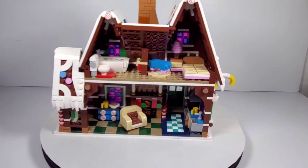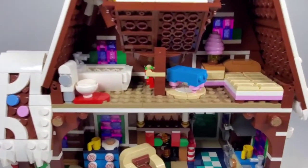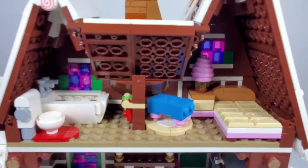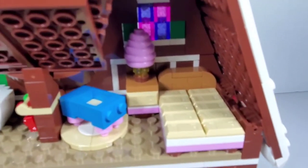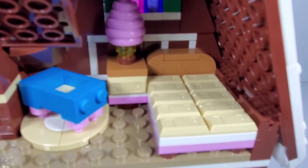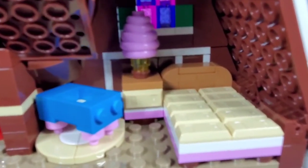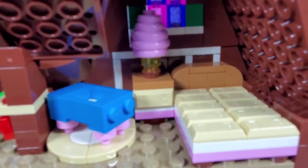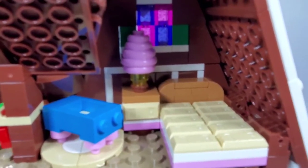My absolute favorite part about these kinds of sets is building the interiors. You can see they spared no expense in the way this is done. On the upstairs you can see the bedroom — I love how it's made of kind of like white chocolate bars, which is really cool and was fun to build. This nightstand is really neat — it's like a cotton candy lamp. How clever is that?